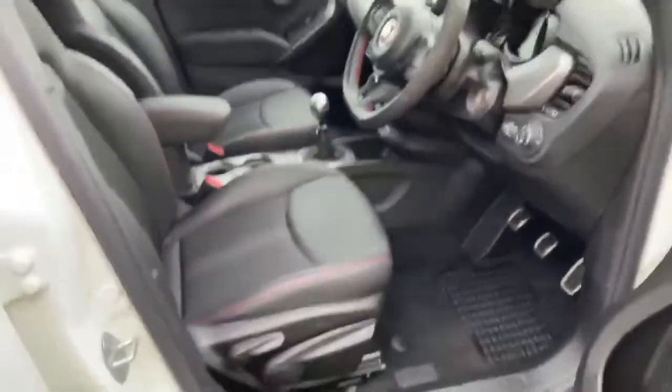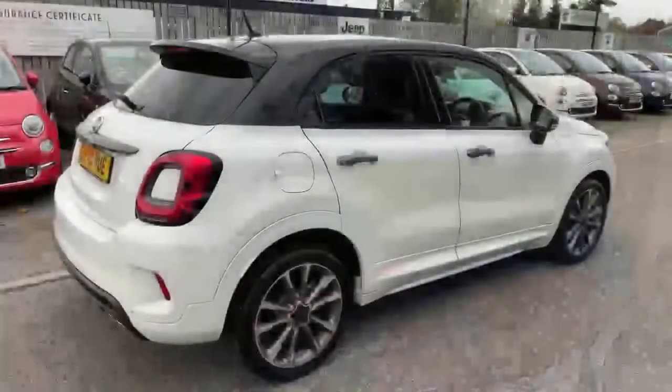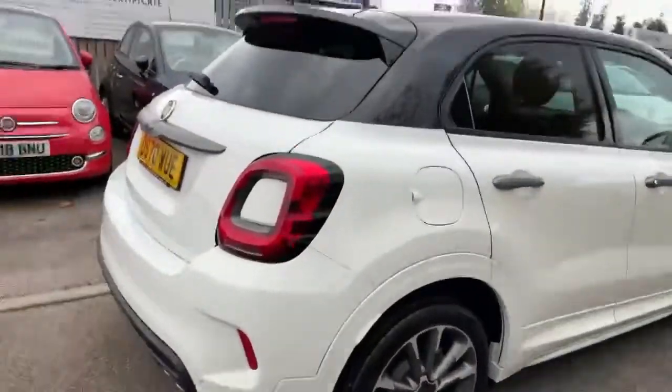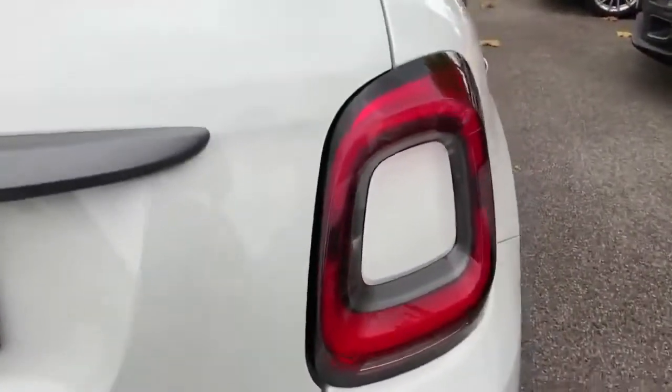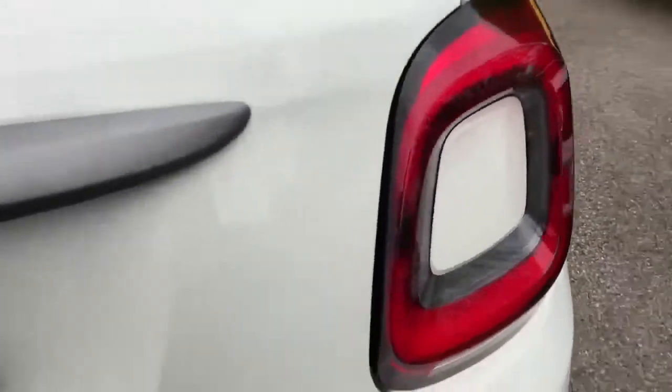It's all in lovely condition. Around the back, you've got rear parking sensors, and because this is the newer model you've got the white infill in the rear lights.